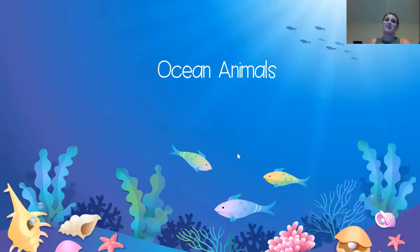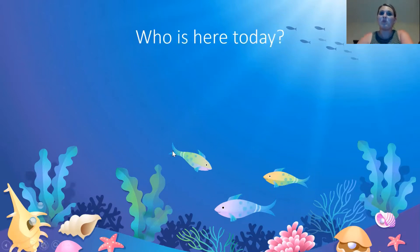Hi everyone. I'm so excited to have one of our last days together learning about ocean animals. So we are going to go ahead and do attendance. Let's see who's swimming into the ocean with us today.